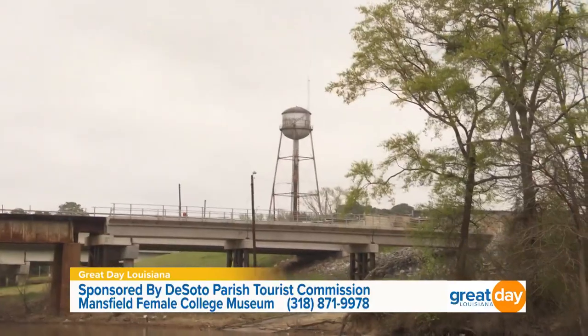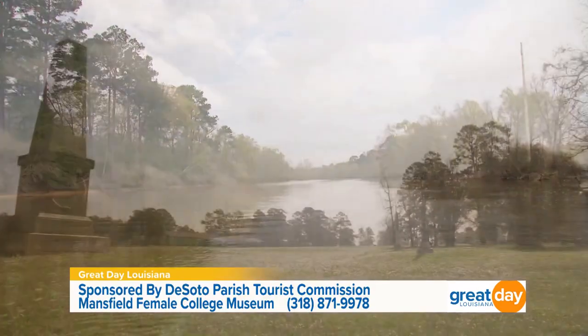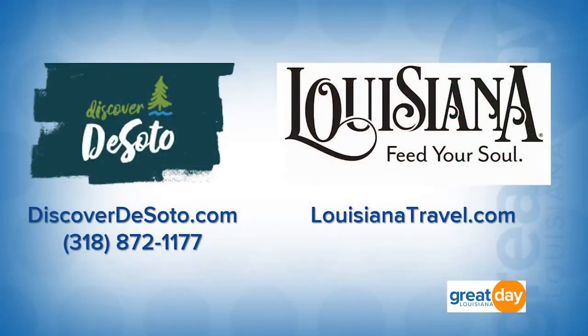People sometimes get confused about what DeSoto Parish is named after. A lot of people think it's the explorer, but it's actually Leon DeSoto, who was a Spanish cattleman. He had one of the biggest cattle spreads in this area and they named the parish after him and his descendants. If you want more information about the Mansfield Female College Museum or planning your trip to DeSoto Parish, head over to discoverdesoto.com or call 318-872-1177. Information is also on the state's tourism website, louisianatravel.com.